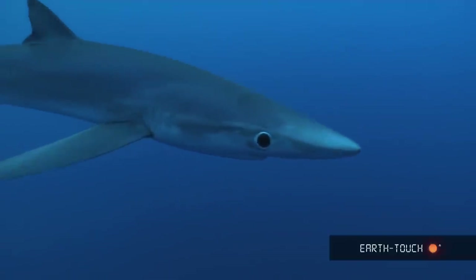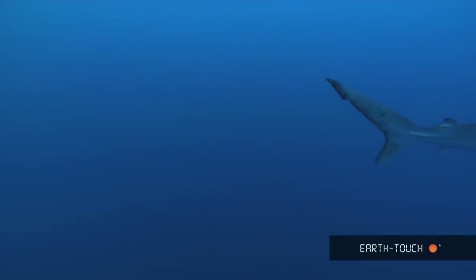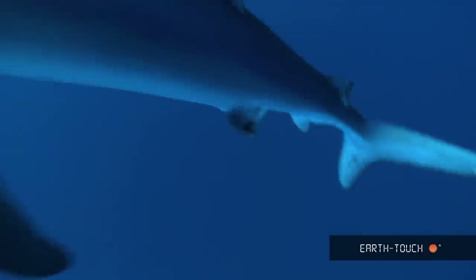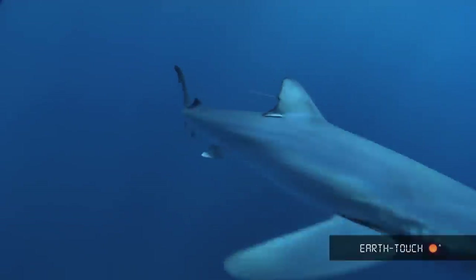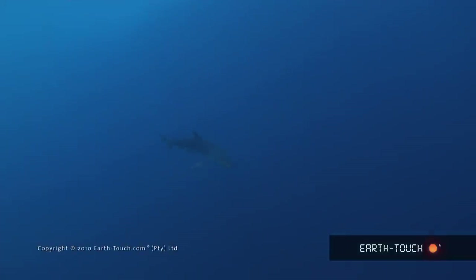Once you start getting above these sharks, you can see immediately where it gets its name from — a distinctive blue coloration right across the top of its back. These sharks mainly feed on squid and small bony fish, and they're definitely built for speed and long distance swimming. A very slender looking animal with some very long but thin pectoral fins.